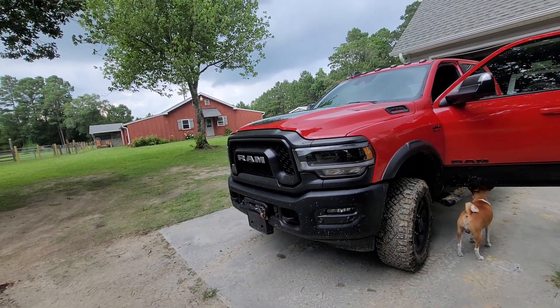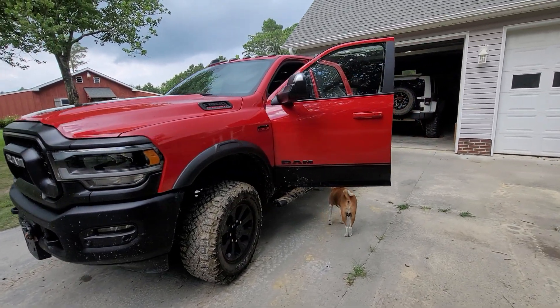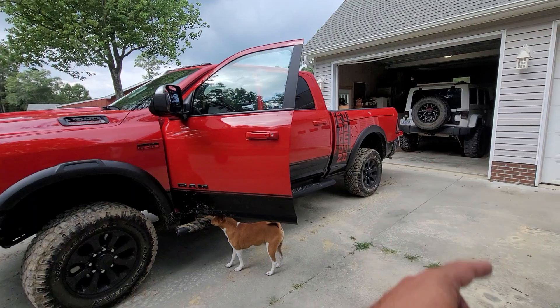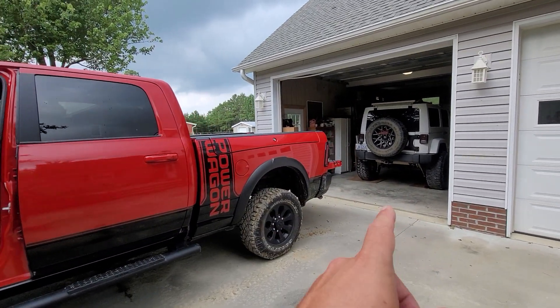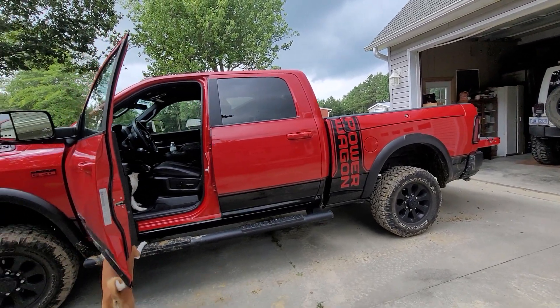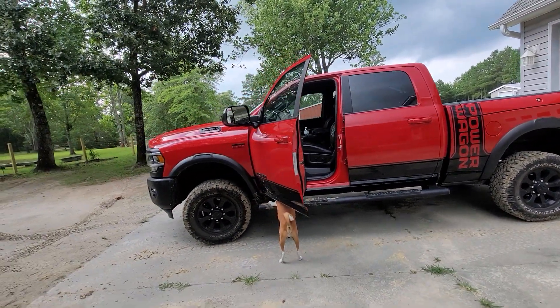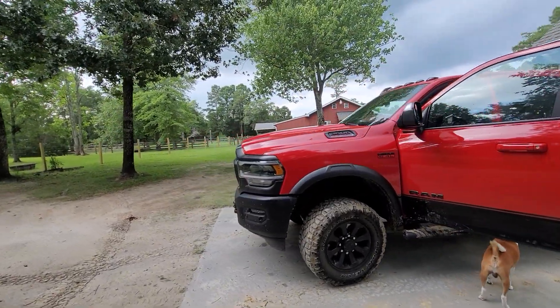My biggest need for a truck was utility. I needed my four-wheel drive system to have lockers. I've had lockers on my two — actually three — Rubicons previous to this truck. For the last 12 years of my life I've had lockers, and I just wouldn't live without them now. They make a world of difference in the off-road arena.